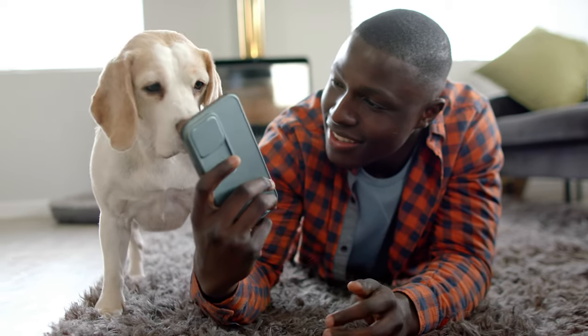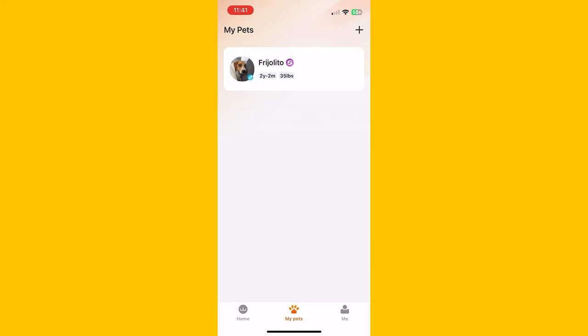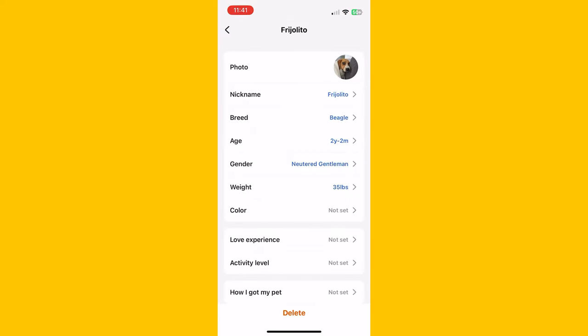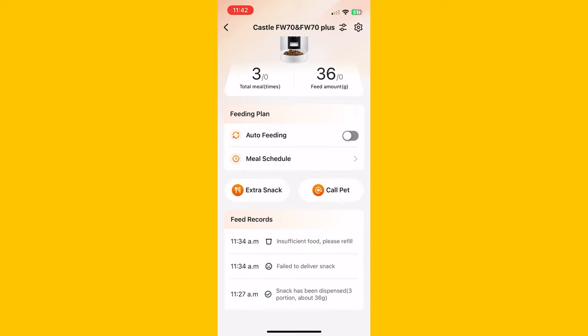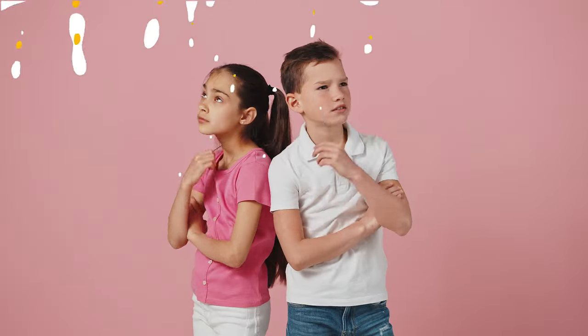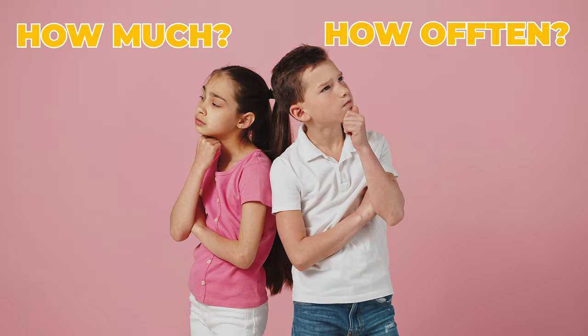Here's the really cool part about the mobile app. You can actually upload information about your pet, like their age, weight, and breed. Based on that, the app will recommend a feeding plan. How awesome is that? No more guessing how much or how often to feed.